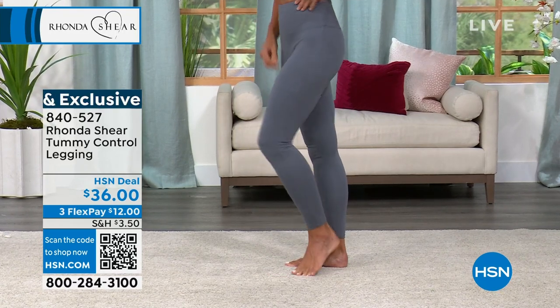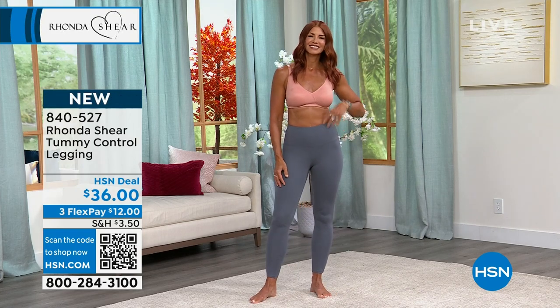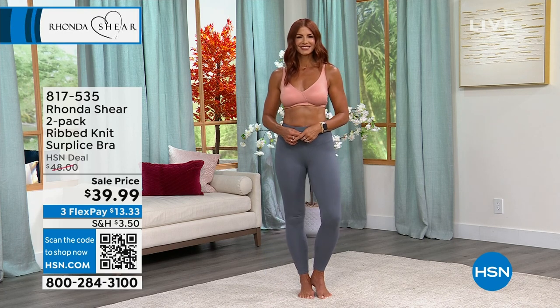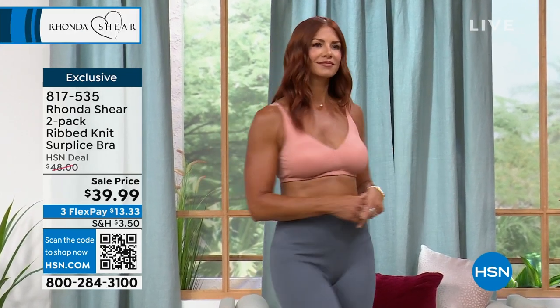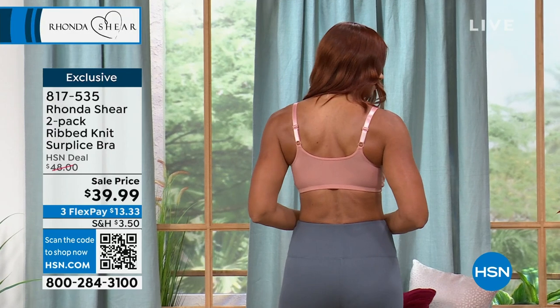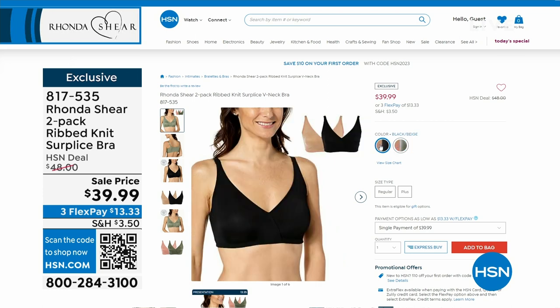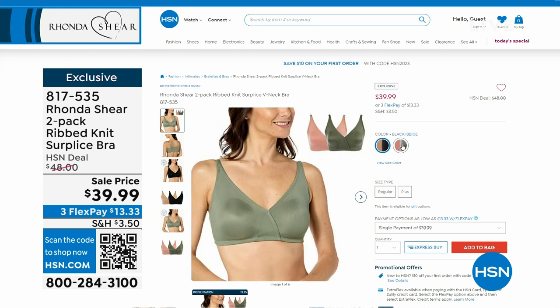Sonia and I have the same bra on. If you love the butter knit bra from Rhonda Shear, this is exactly it but it's a rib knit — so you get a little bit of texture, but it's still buttery soft. You get two of them. That's the clay that Sonia has on; I have it in the olive. You can get clay and olive, black and white, or beige and black. Item number 817-535. Take advantage of that savings because it's under $40.